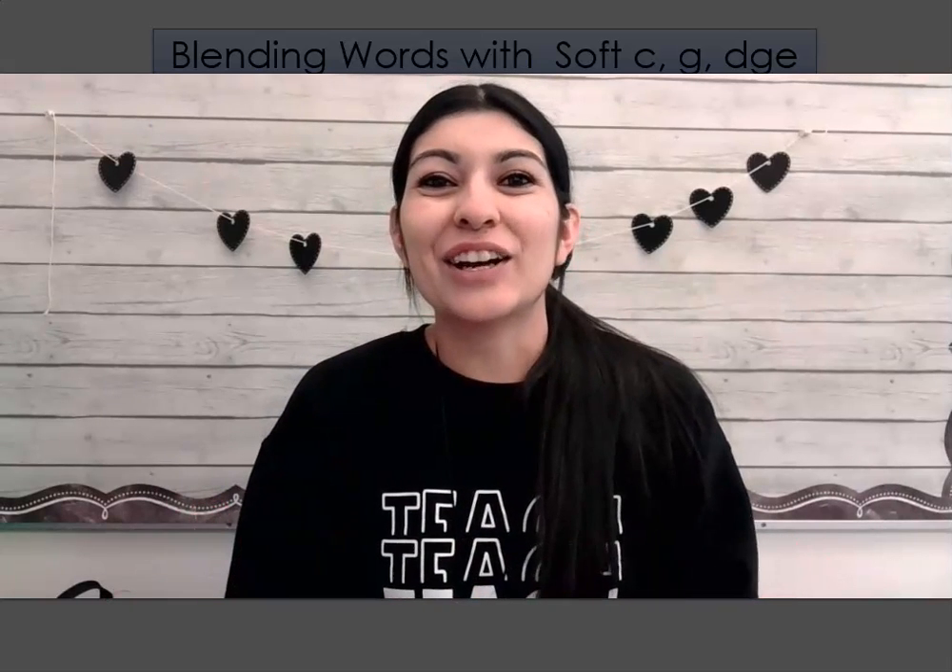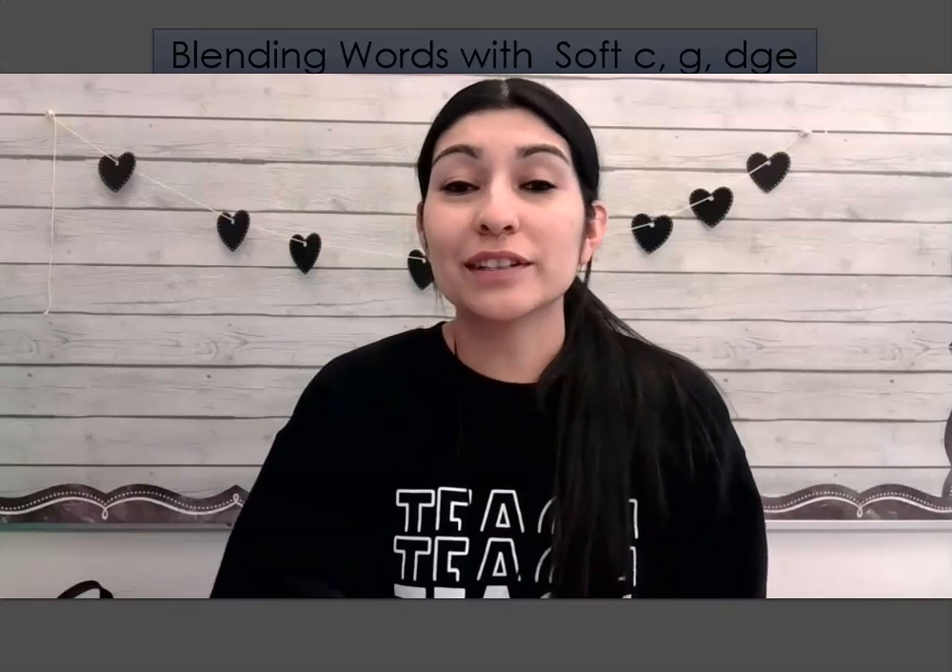All right, first grade, are you ready for your next phonics lesson? Okay, remember, we're going over the soft C and the soft G.